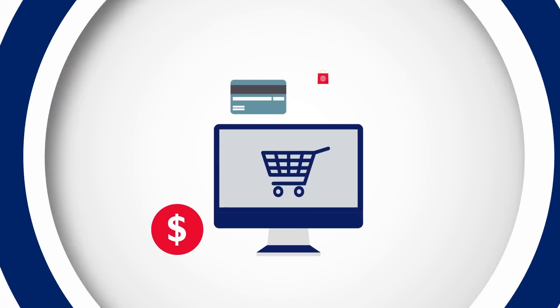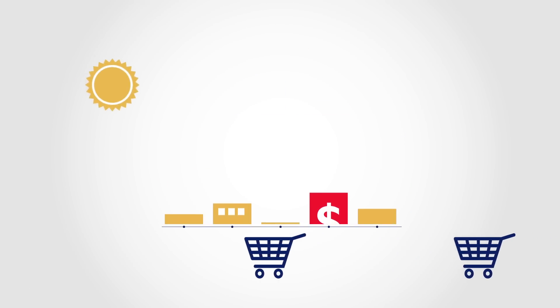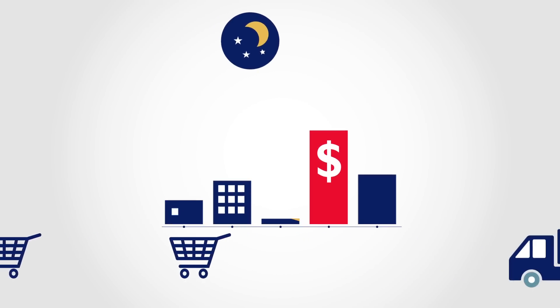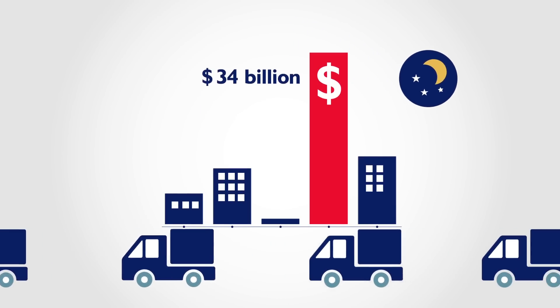E-commerce software is accessible to everyone. Set up an online store to serve customers 24-7. Expand your reach and capitalize on a market that's expected to reach 34 billion in Canada by 2018.